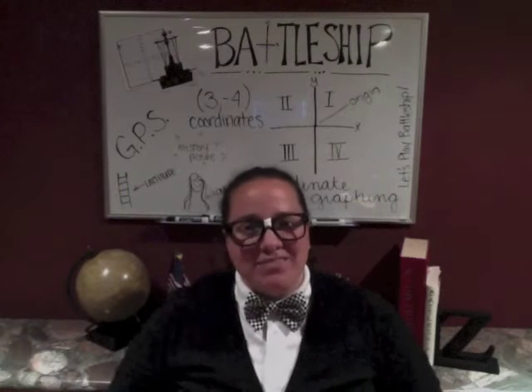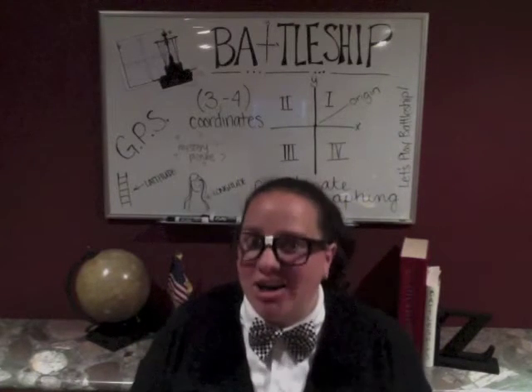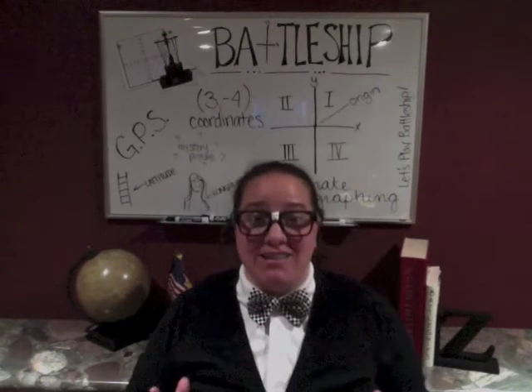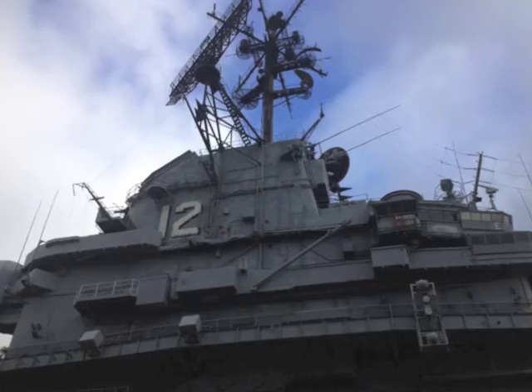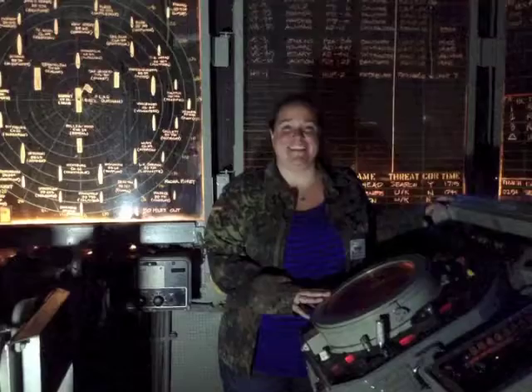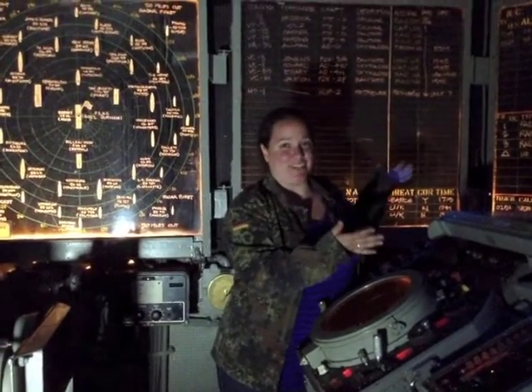Hi, I'm Erin, aka The Geeky Teach. Come join me on location of our next big project. Introducing Battleship. Have you ever wondered how coordinate graphing could be useful in today's world? Well, this is just the project for you.